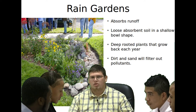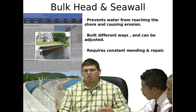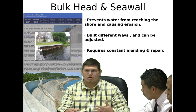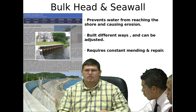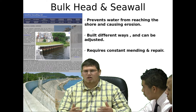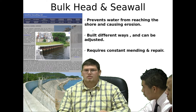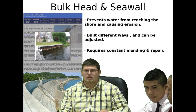It also helps with pollution. And if necessary, depending on whether there's erosion at the shore, I recommend we use sea walls. They're more expensive and require constant mending and repair — it's kind of a trial and error thing. But it's not one of my best solutions; I recommend we use these only if necessary.